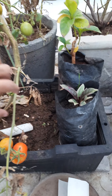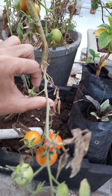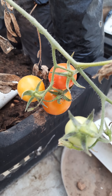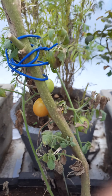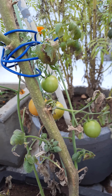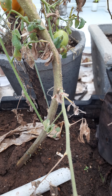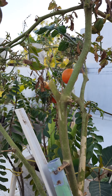Even in our sucker branch we have three tomatoes, and they are healthy. Even here also we have a few of them, so it's like the suckers are also giving benefit to us.